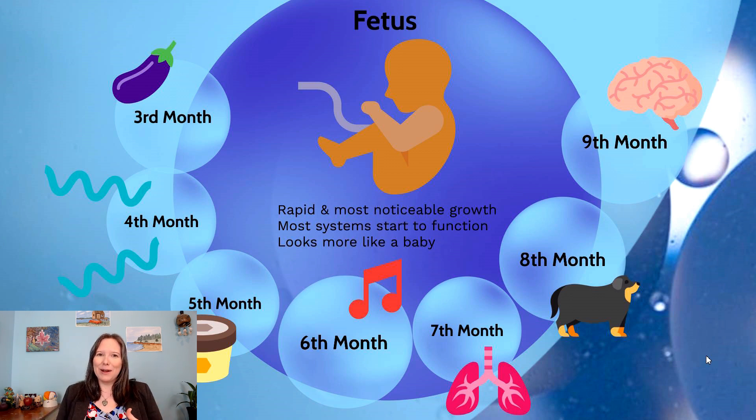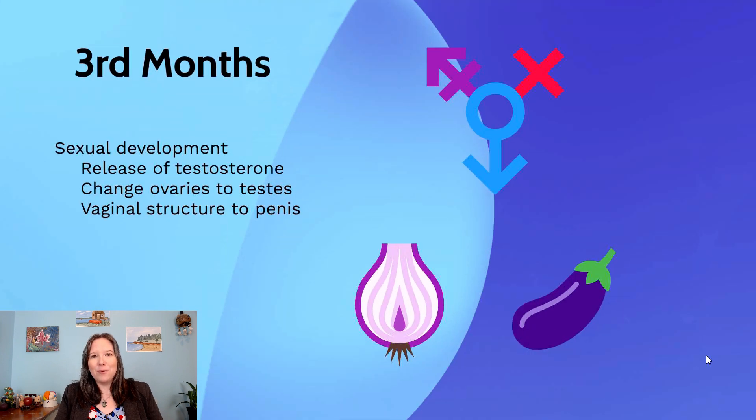A fetus looks a lot more like a baby compared to a zygote or an embryo. Although I could easily fill an hour on each of these months, we're going to go through each month and give just one or two highlights. So what's something significant that happens in the third month of gestational age?